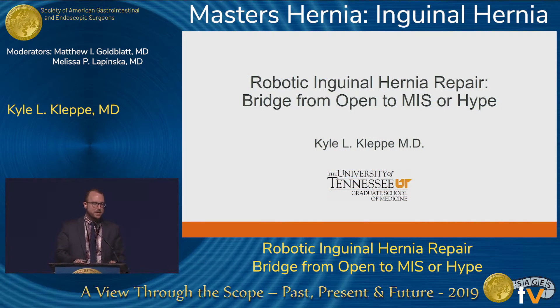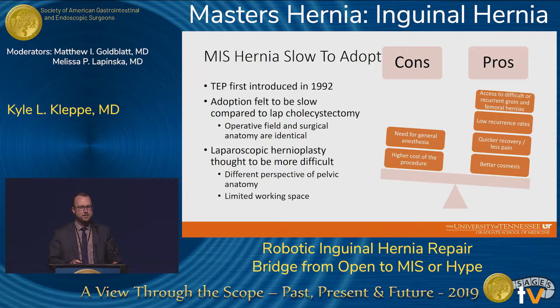Thank you for the opportunity to speak. Today we'll be talking a little bit about robotic inguinal approaches. I don't have any financial disclosures.